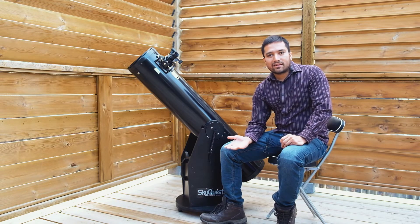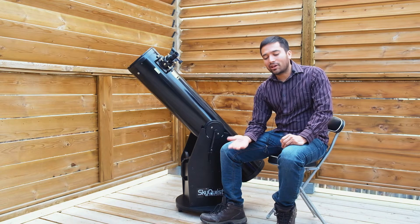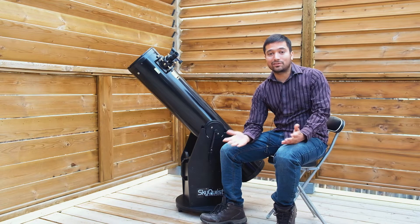The last factor is portability. If you end up getting a very large telescope, the chances are you're not going to use it that often. You can have the best telescope in the world, but if you don't use it very often, it's pretty much useless sitting in your garage.